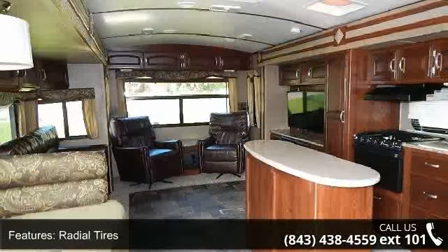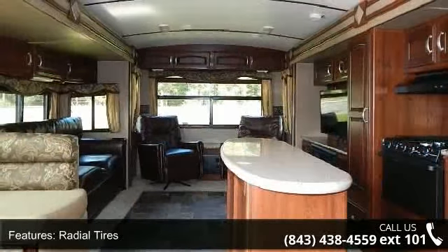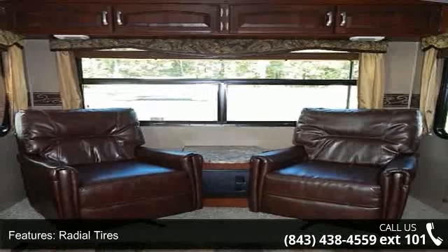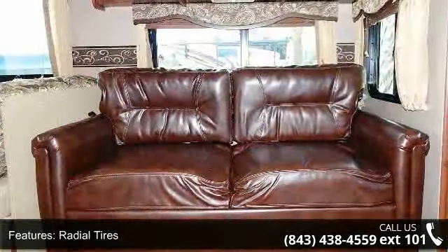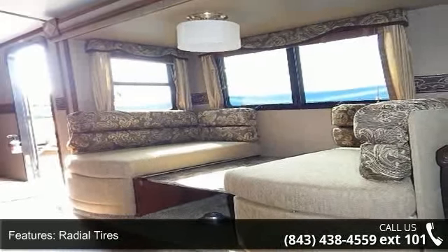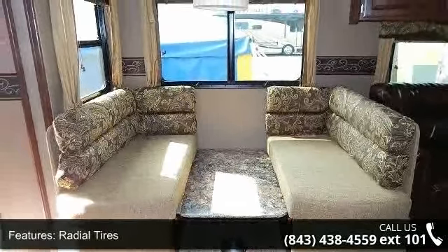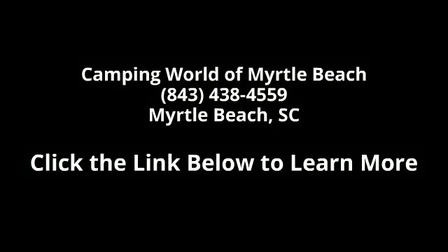An adventure awaits. Let us put you in the right RV for your family. Call now to schedule an appointment to our dealership. We'll see you next time.